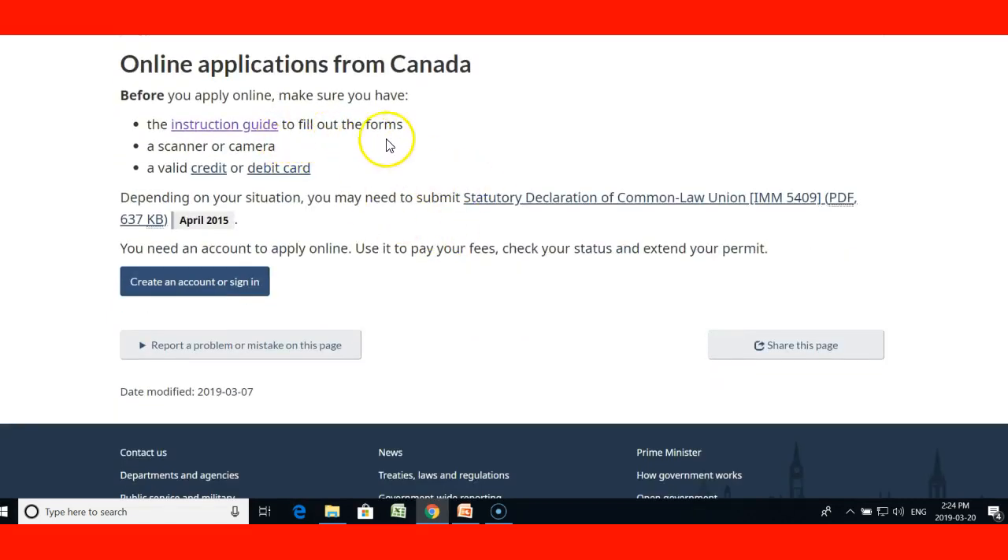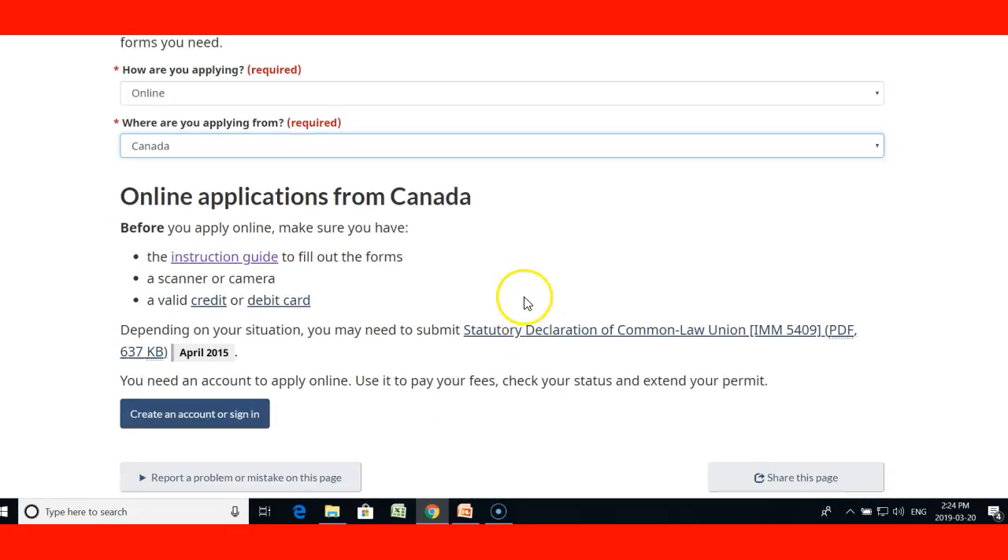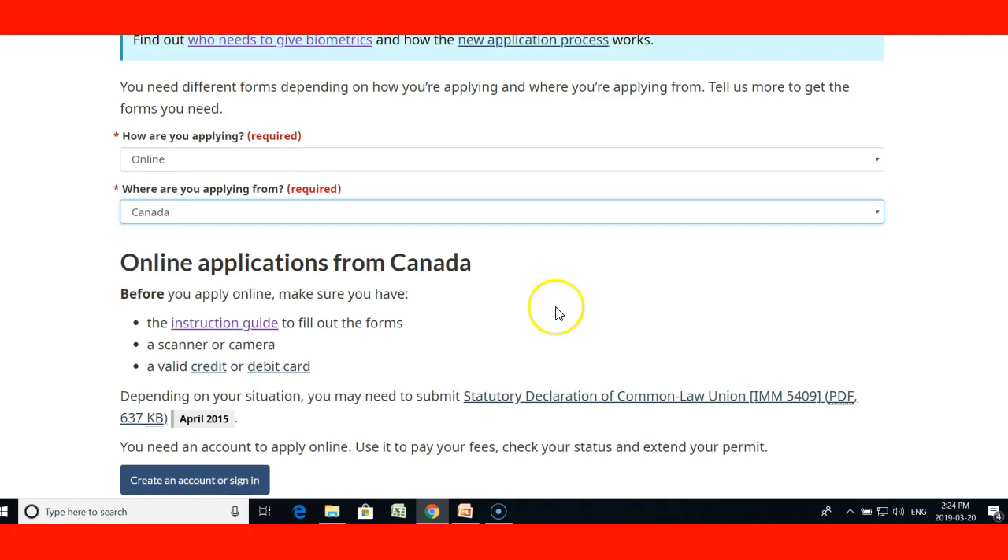You're going to need the instruction guide to fill out the forms. You're going to need a scanner or camera, and a valid credit or debit card. Depending on your situation, you might need a statutory declaration of common law union if you are in a common law relationship. It also asks you to create your account — you click and follow the instructions to create an account so you can view your application online.